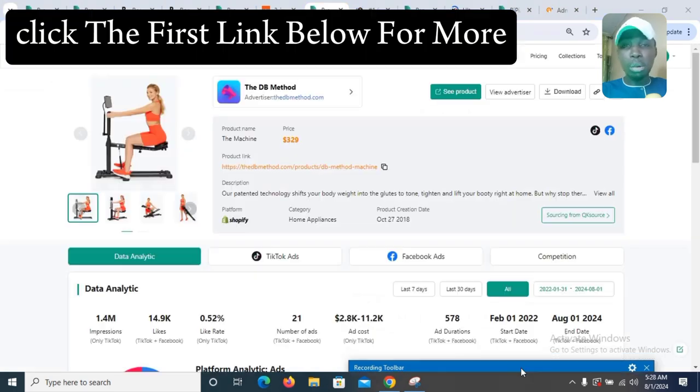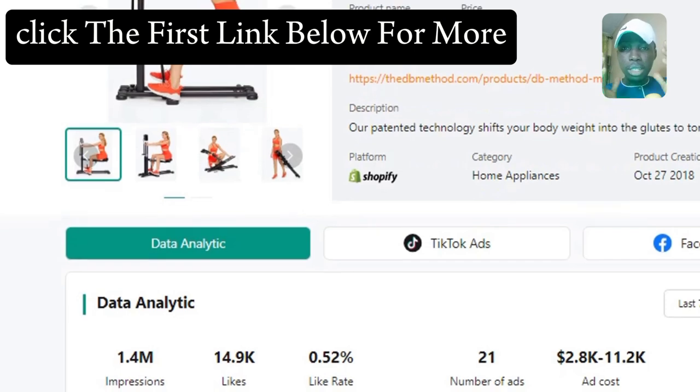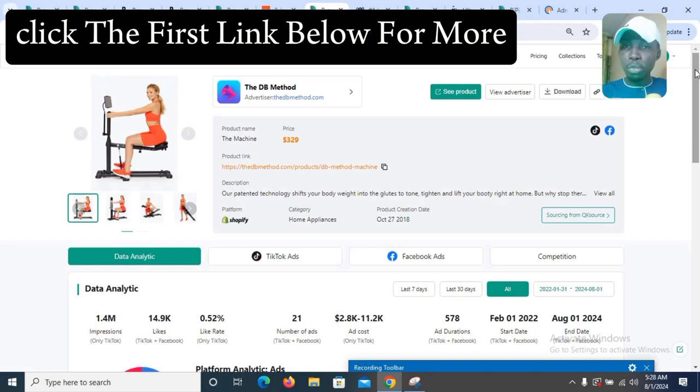The next product on our list is called Dimension. This is an amazing product — you can't miss this one. It is sold on Shopify as the major platform, and the category is Home Appliances. This product is trending on both TikTok and Facebook, and it is currently taking over those platforms.